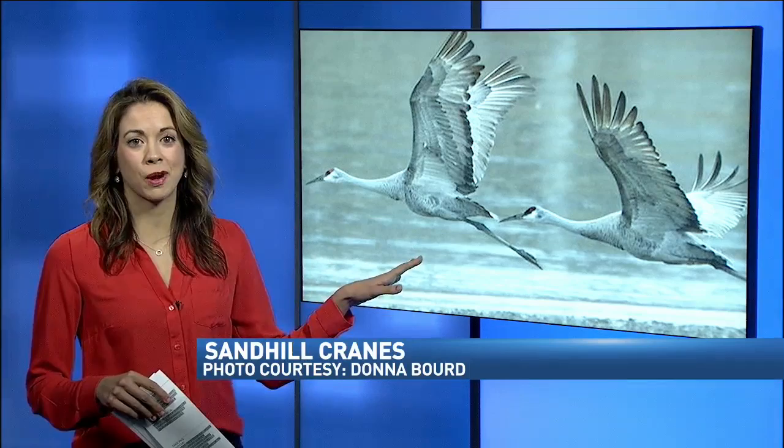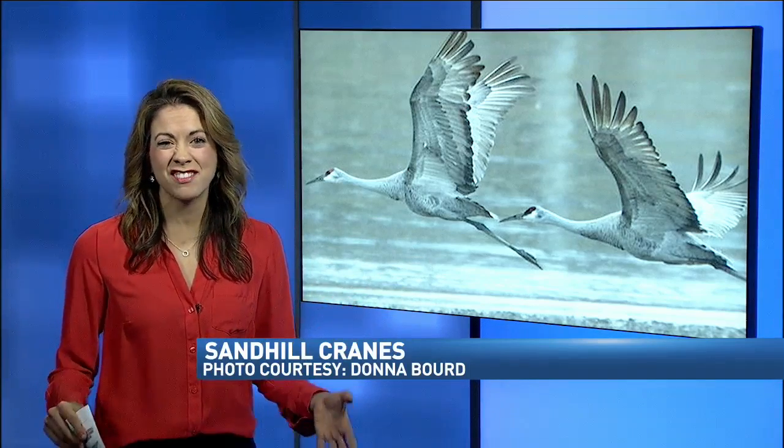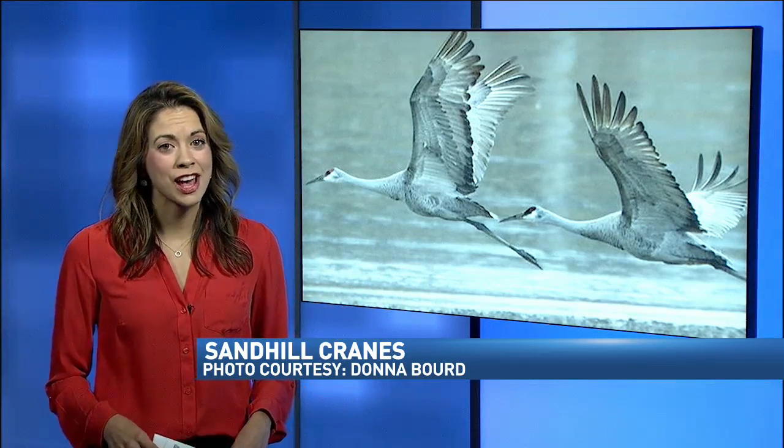Now, we want to show you a picture up close of a sandhill crane. This is actually what it looks like. Their wingspan is five to six feet, so they're very large, and they can weigh anywhere from six to 14 pounds.